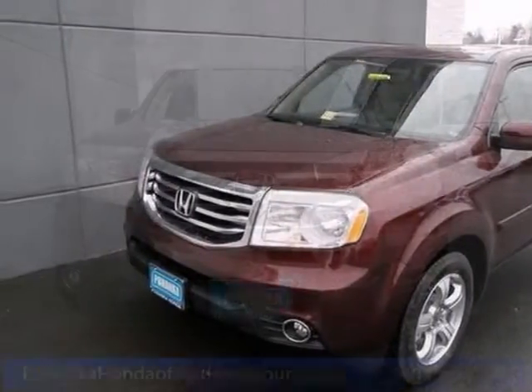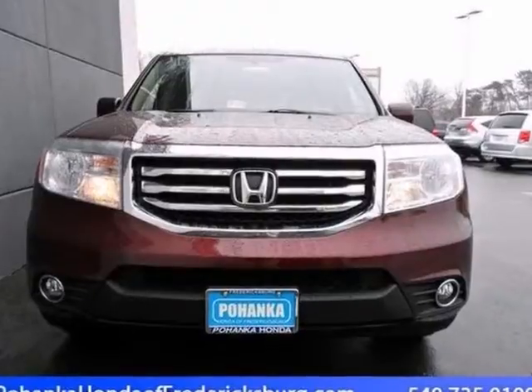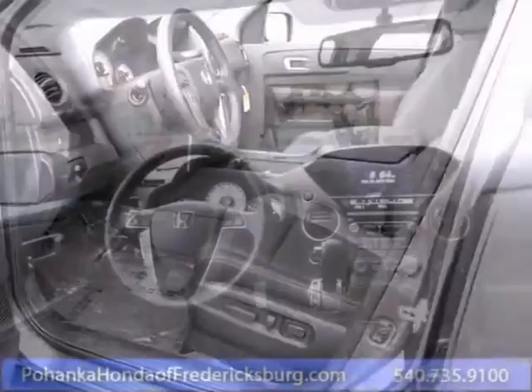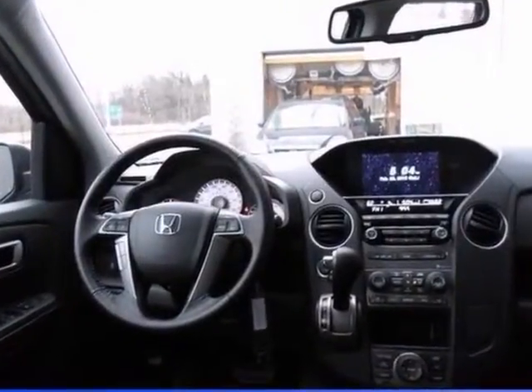You'll like cruising home in this good-looking 2013 Honda Pilot. A roomy SUV, coupled with a gas-saving power plant, does not come up for grabs very often, so you better act fast.